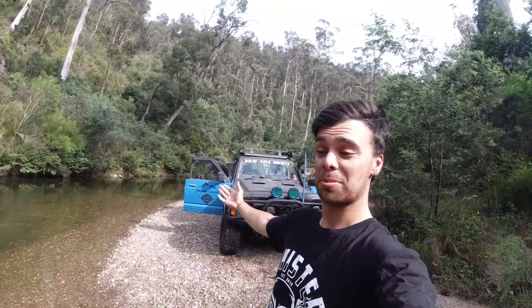Good morning guys! Had an awesome night at an awesome little spot. Time for a dip!